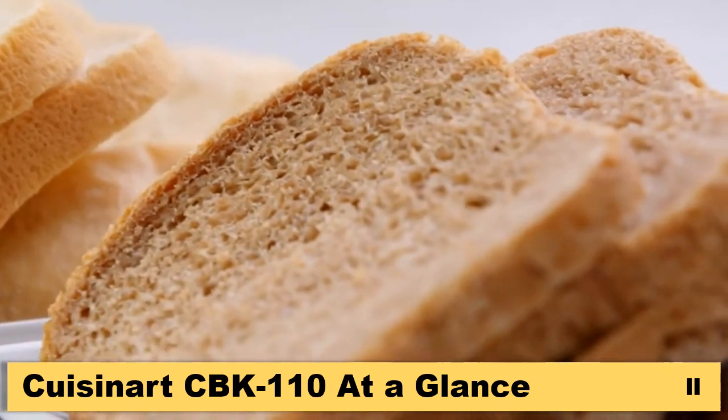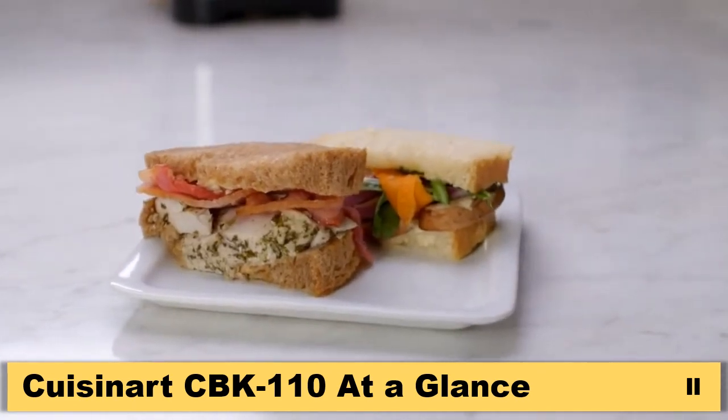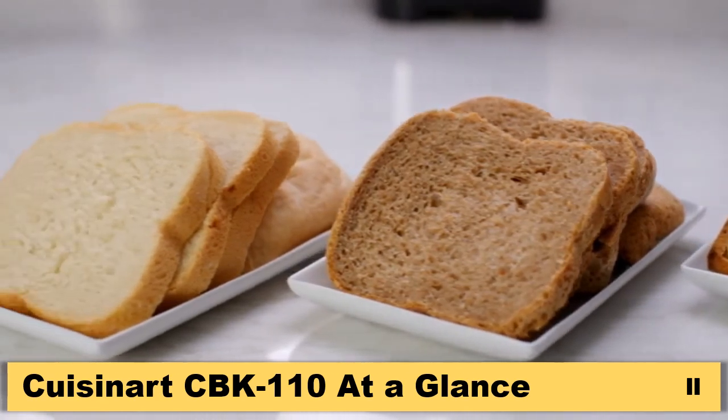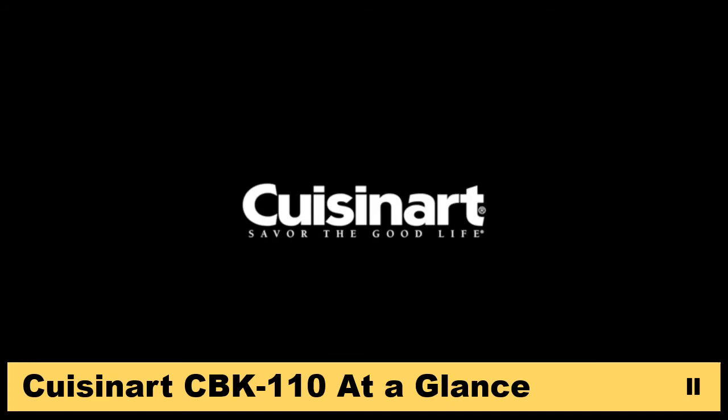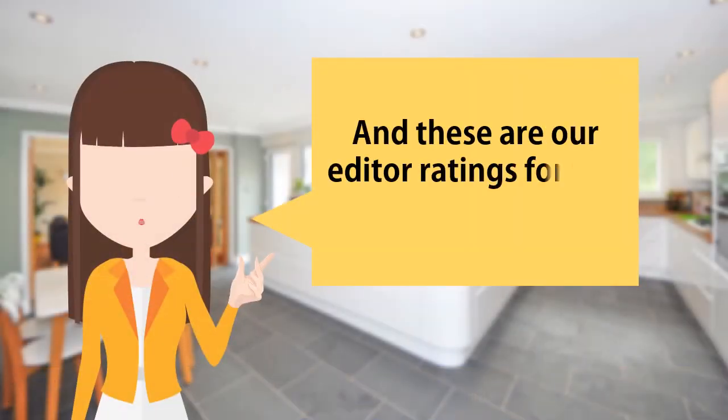Wake up or come home to oven-hot, bakery-fresh artisan breads right in your own kitchen with the Cuisinart Compact Automatic Bread Maker. And these are the editor ratings for this product.